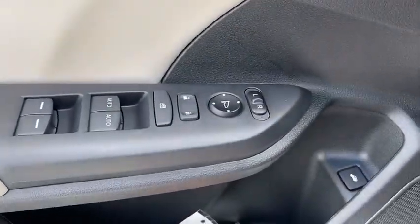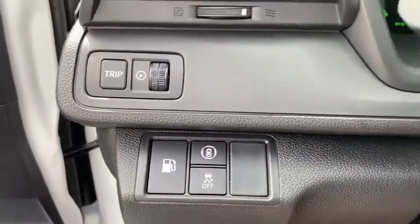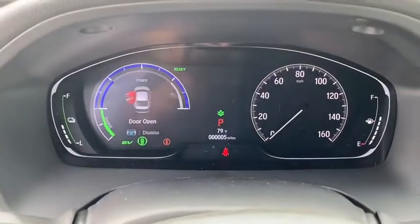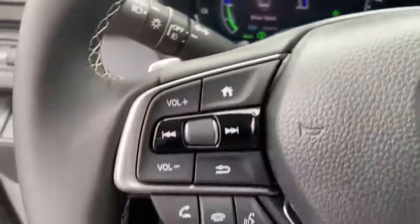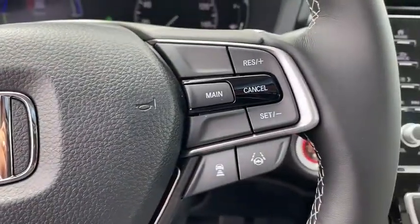Inside you'll find a navigation system, backup camera, keyless entry, adaptive cruise control, HD radio, satellite radio, auxiliary audio input, keyless start, and a premium sound system. This isn't just a vehicle, it's an experience.